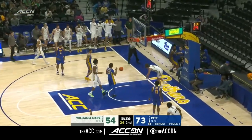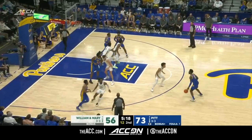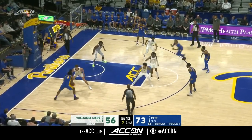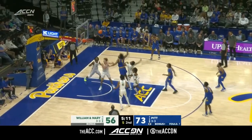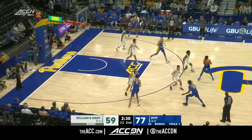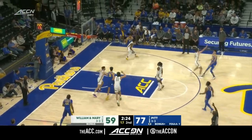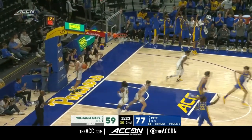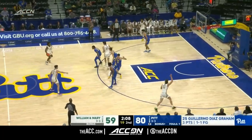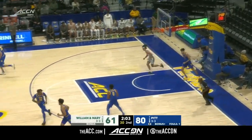Good pass into White — big dunk over Hughley. Hughley with a running hook — gorgeous play from the big man. With only 66 points per game allowed, tonight the Panthers have 77. Guillermo steps back for three, back out to Rice. Look at that pass — Karasinski putting it down.